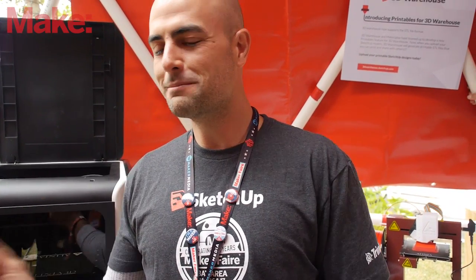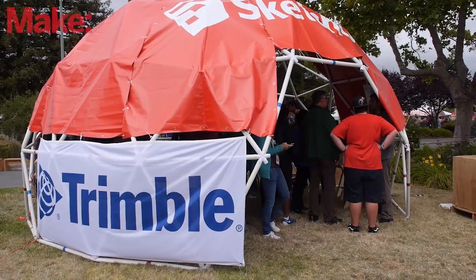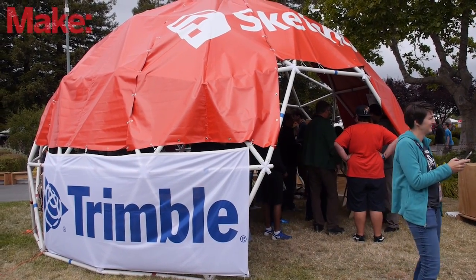Whenever someone comes up and says they've got a problem or they've been having trouble, to be able to have an answer to that is always great. I'm Benoit and I'm with Materialise, a Belgian 3D printing company. It was really great to be able to work together with SketchUp 3D Warehouse.